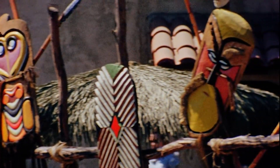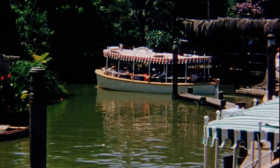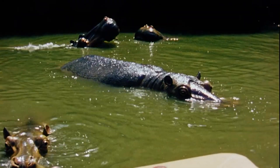Big changes came in 1962. Walt Disney wanted to refresh Adventureland — new shops were designed by Imagineer Rolly Crump, and the Jungle Cruise was getting a humorous makeover by Imagineer Mark Davis.